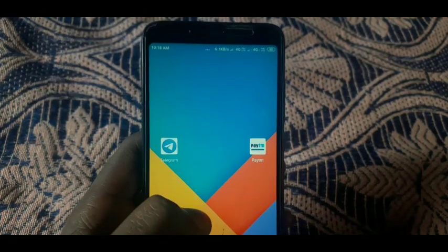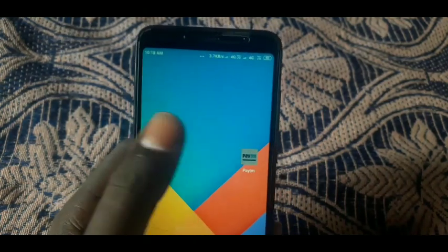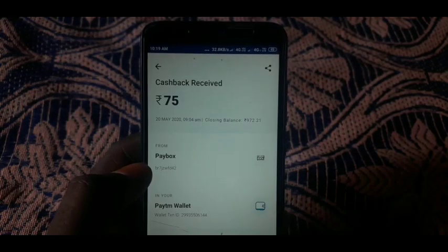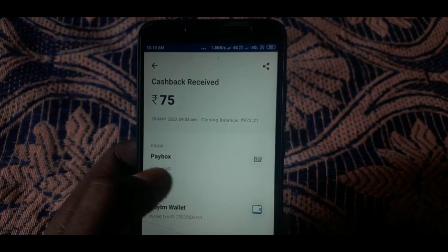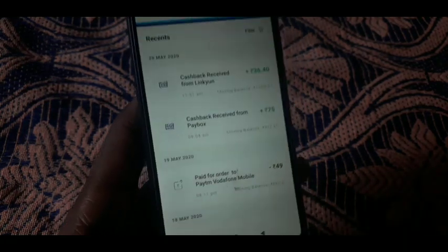You can see that on the website. We will also have proof. You can see the second website and the next website. You have just received a live payment. You have to use this website.